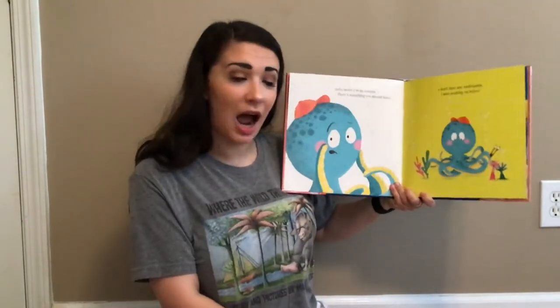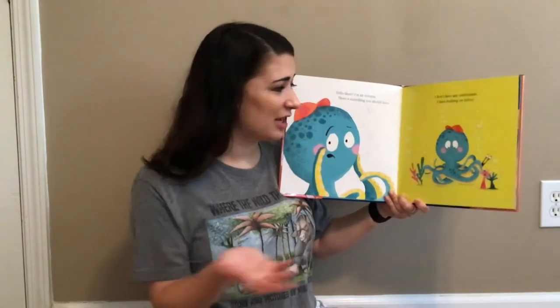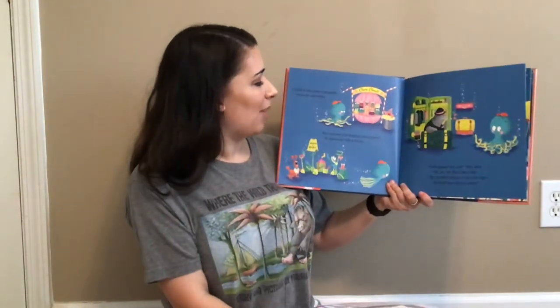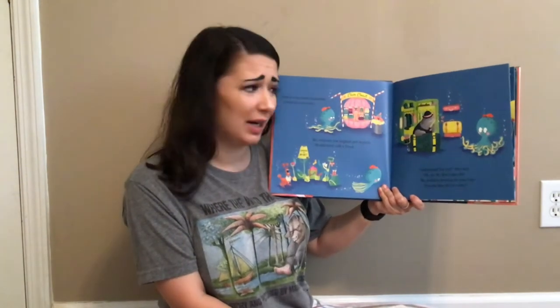Hello there! I'm an octopus. There's something you should know. I don't have any underpants — I have nothing on below. I tried to buy some octopants, I tried all over town, but everyone just laughed and laughed or answered with a frown.